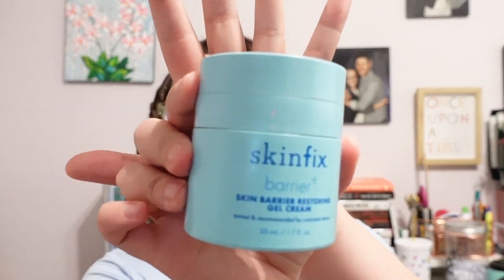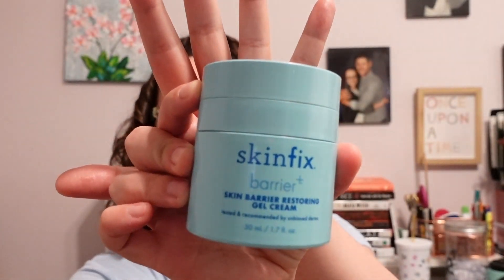My skin has been a little more temperamental the last month or so — very dry and dehydrated, and I was dealing with some breakouts. A brand that was recommended a lot was Skin Fix, so I picked up a moisturizer from them: the Skin Fix Barrier Plus Skin Barrier Restoring Gel Cream. It is expensive at $54, but it has done some nice things for my skin. Skin Fix is a brand I've used in the past with good luck, so hopefully this will continue to help with the dryness and dehydration.